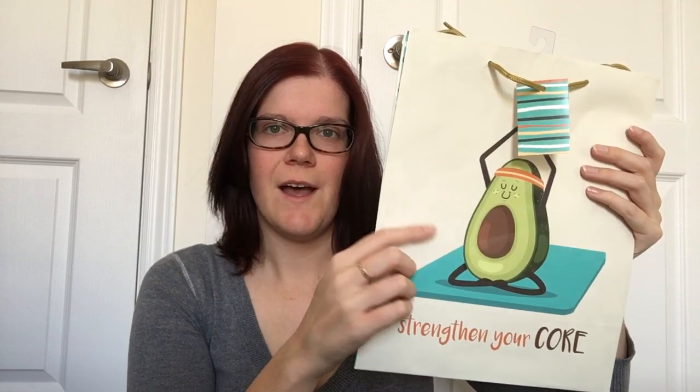I have a couple of non-Christmas items to start with. First off, I did pick up another one of the gift bags I mentioned in yesterday's haul — this is the avocado one and it says 'strengthen your core,' so they are very yoga inspired, which I thought was really cute. Just a little avocado doing his little pose — really sweet. I'm excited to use this for a gift.